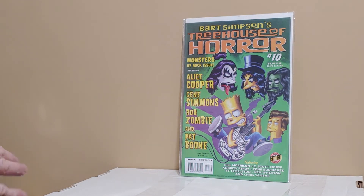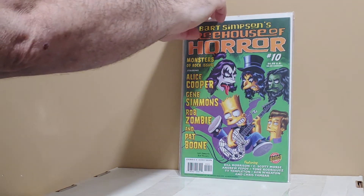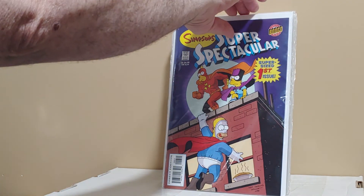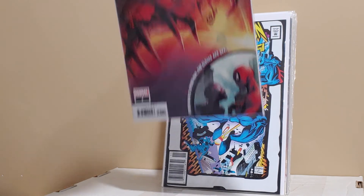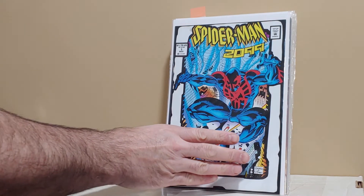Bart Simpson's Treehouse of Horrors number 10 — these Treehouse of Horrors can go for a little bit of money, especially number one. I grabbed it because it's Treehouse of Horrors and it has Kiss. The Simpsons Super Spectacular number one. The Spider-Man Free Comic Book Day issue — I think it still can sell for close to 10 bucks. Spider-Man 2099 with the toy inserts — they call it the second print. This is a $200 book raw right now. Very happy to get that.